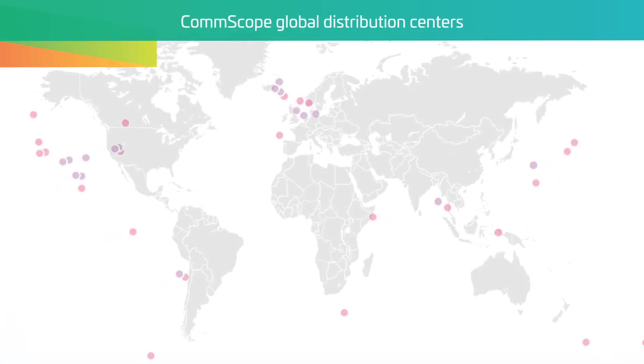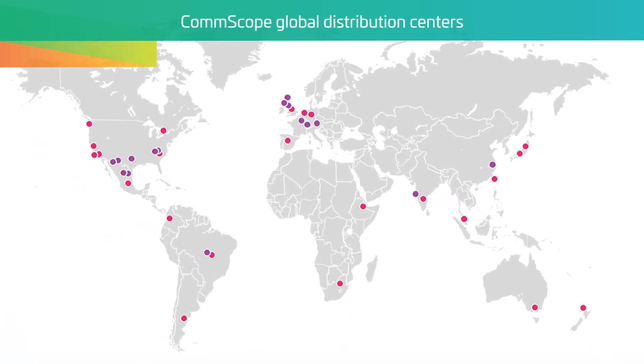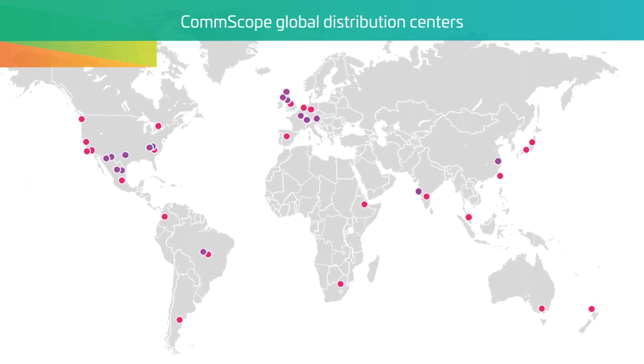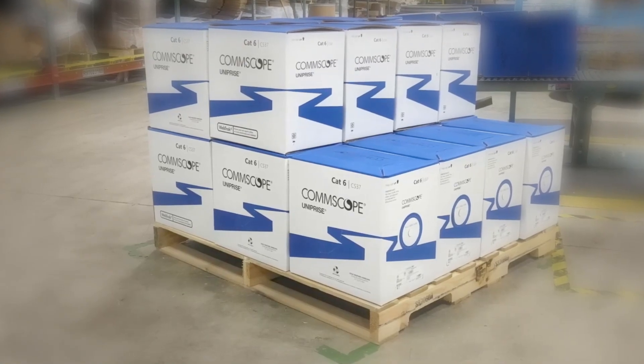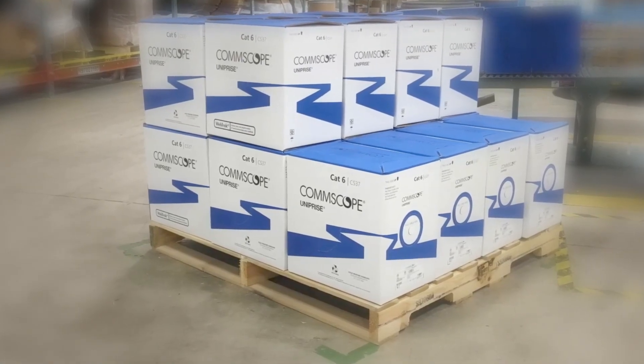Our products are distributed through CommScope global distribution centers, and no matter where they are manufactured, the products that come out of our facilities are identical, with consistent quality and specifications.